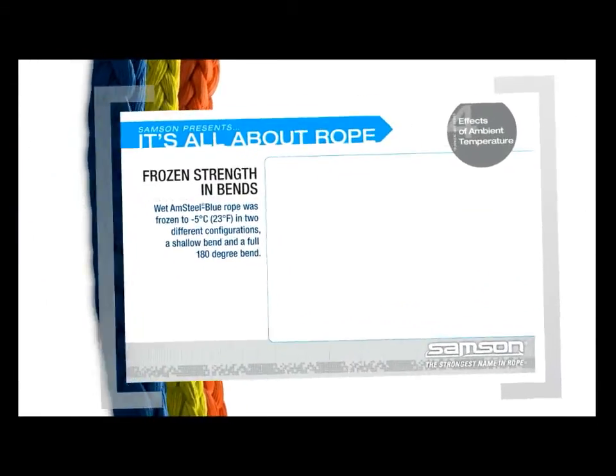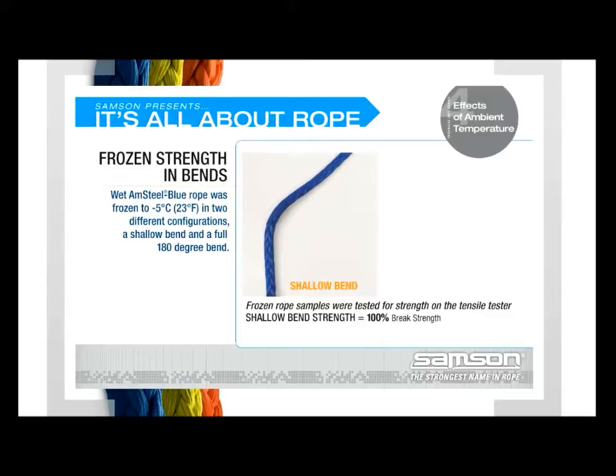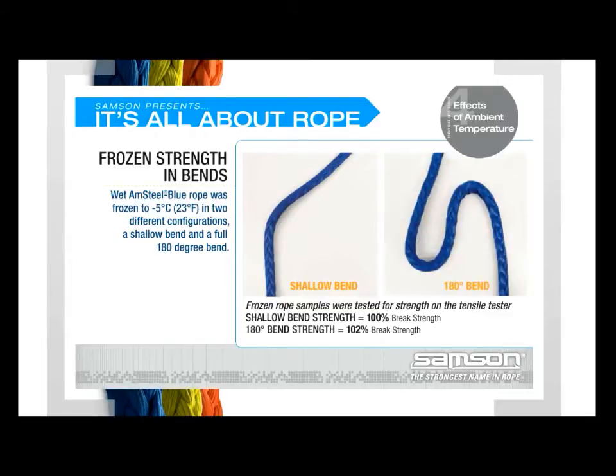In cold environments, there is also a concern that ice may damage the rope through abrasion or cutting due to the ice's rigidity and sharp edges. To test this theory, we froze wet Amsteel Blue to minus 5 degrees Celsius in two different configurations: a shallow bend and bent in a full 180 degrees. The frozen rope samples were then placed in the tensile tester where the strength was tested. The results show no loss of strength regardless of the frozen configuration.